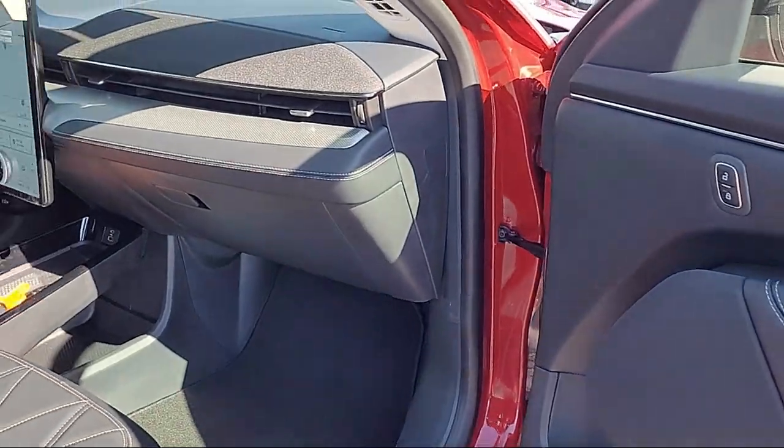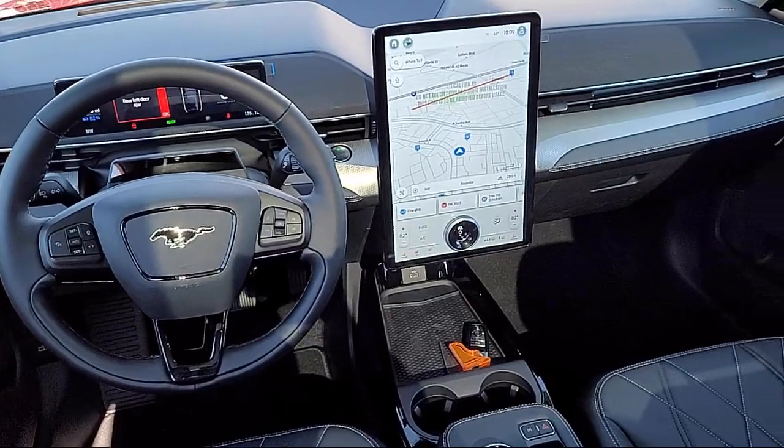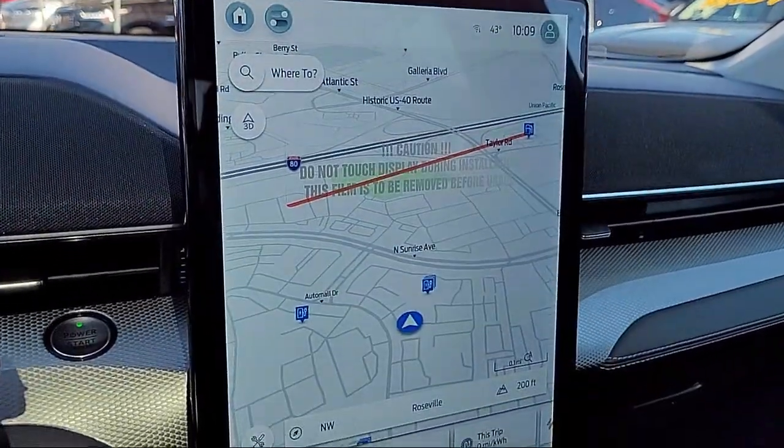It also includes emergency rear locking retractors, automatic emergency front braking, dual front air conditioning zones, and has less than 5,000 miles on the odometer.